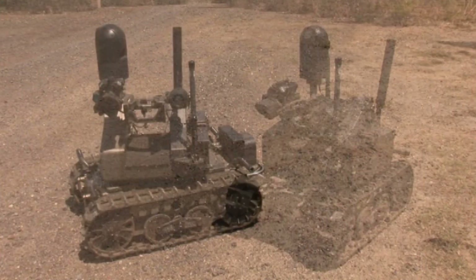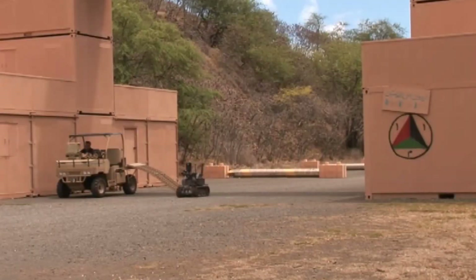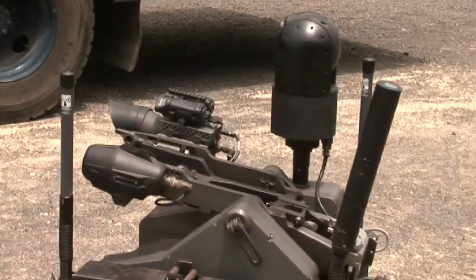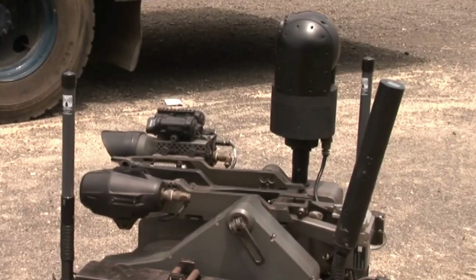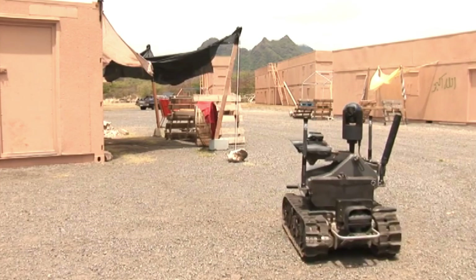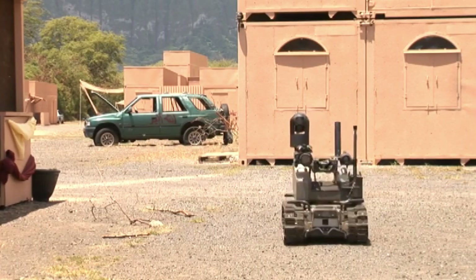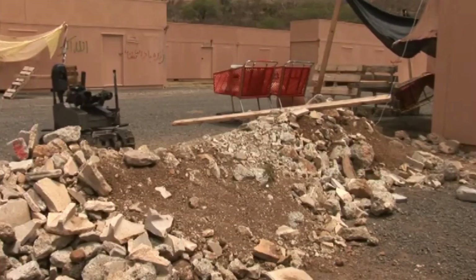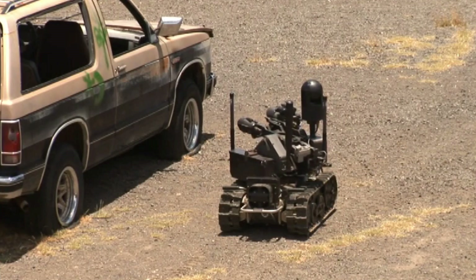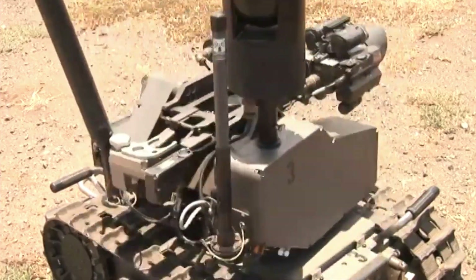General Dynamics MARS is a versatile military robot designed to support infantry in hazardous environments. Its modular design enables it to be equipped with various sensors and weapons based on mission requirements. MARS can transport heavy loads, reduce the physical burden on soldiers, and navigate autonomously or semi-autonomously. It can also collaborate with other robots for enhanced effectiveness, providing valuable support and safety to troops in complex situations.